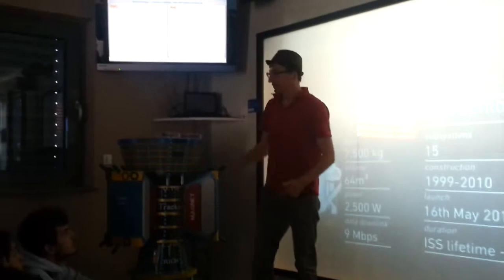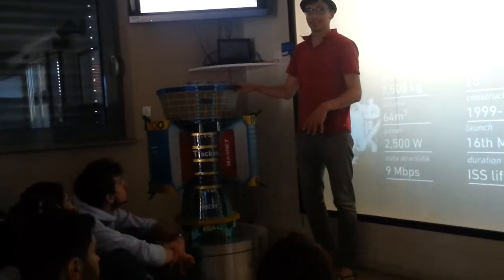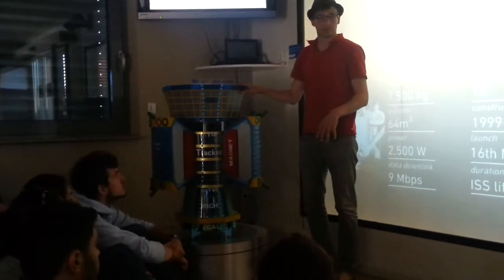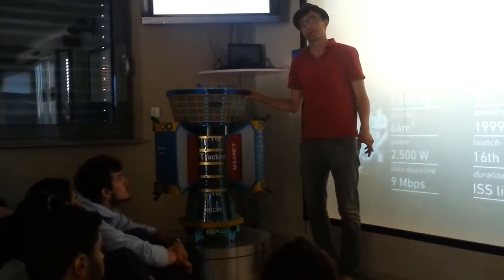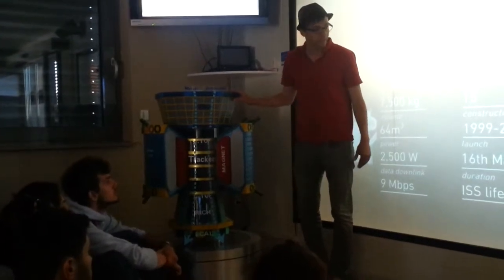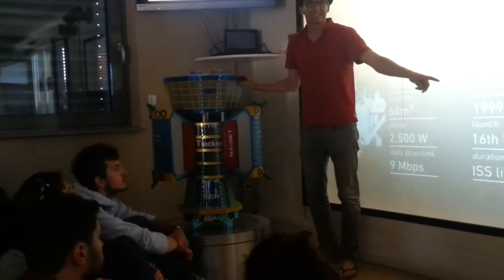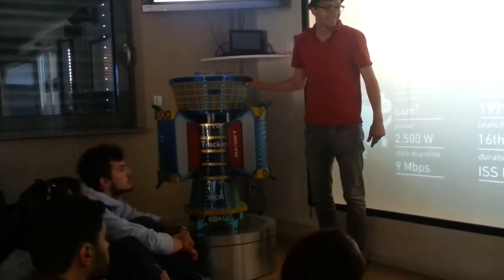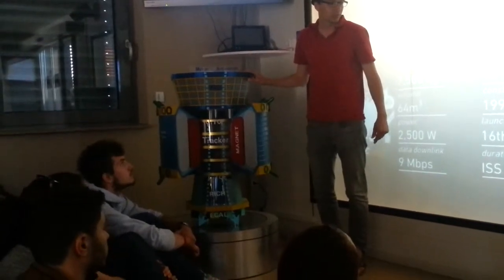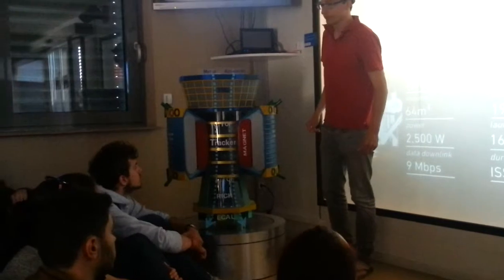The problem is whether all the other materials used will also hold up through the extension — I don't know. But so far it's still running. It started in May 2011. We have already exceeded the nominal time. So it's 2015, four years already. It's very promising.